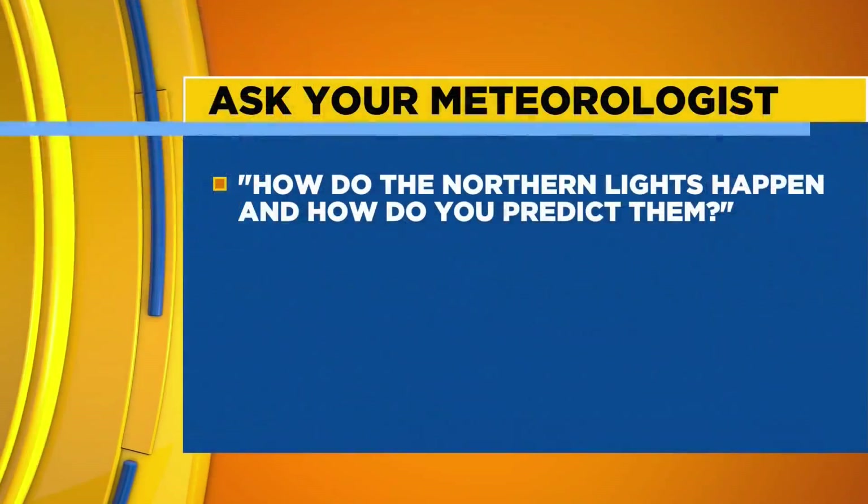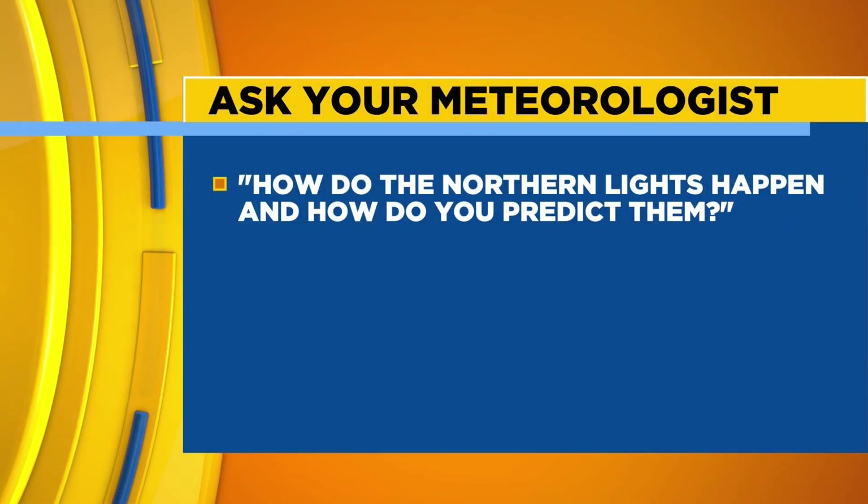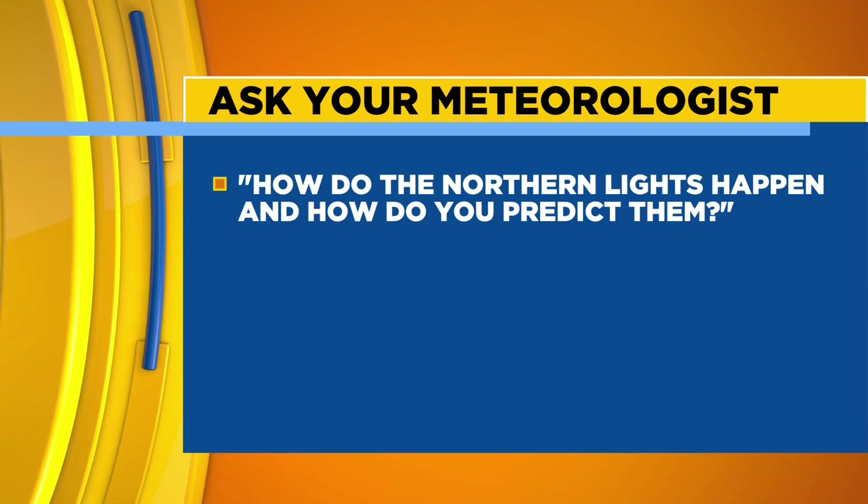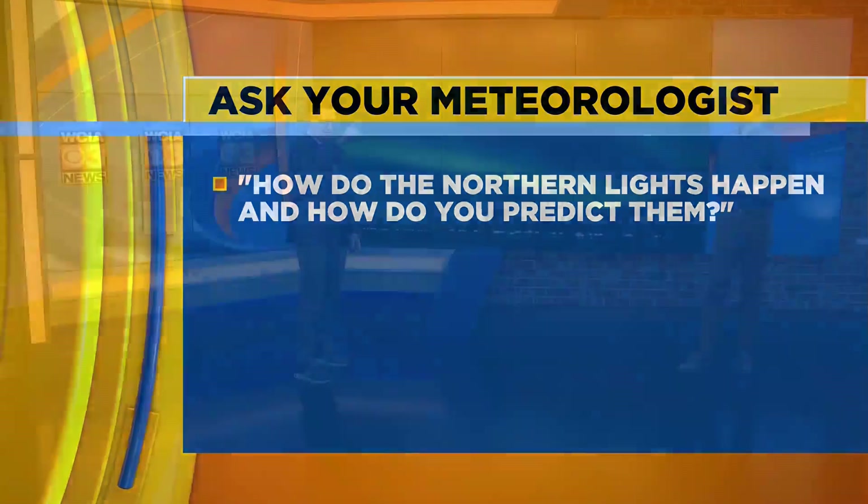We got a question — stuff like this demands questions. The question that we have is: how do the northern lights happen, and how do you predict them? There's actually a certain index, and the way I like to describe it is we're going to set the table for dinner, but we'll see if it shows up.